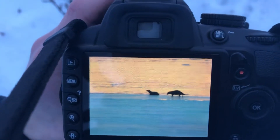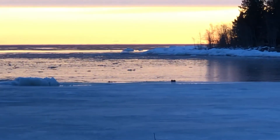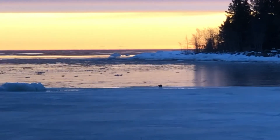Here's what it looks like. Pretty neat, huh? Little otter family. This is why I absolutely love to live in the countryside. Have a nice Saturday. See ya!